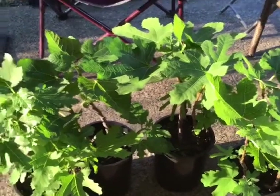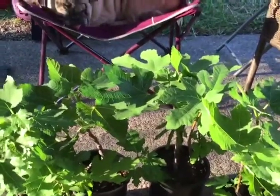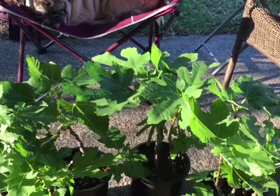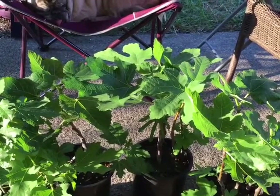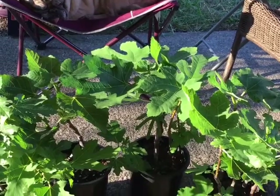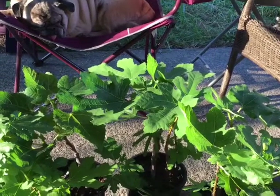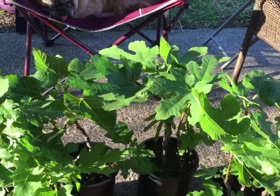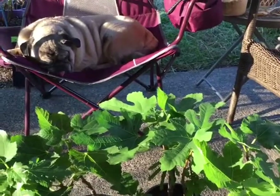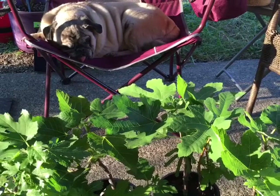My niece went out fig hunting today and got me some other cuttings from fig trees in town. While she was there, she had me on video camera the whole time. She showed me a fig tree that was growing at the base of an olive tree — and it wasn't right next to the other fig trees she was getting me cuttings from.